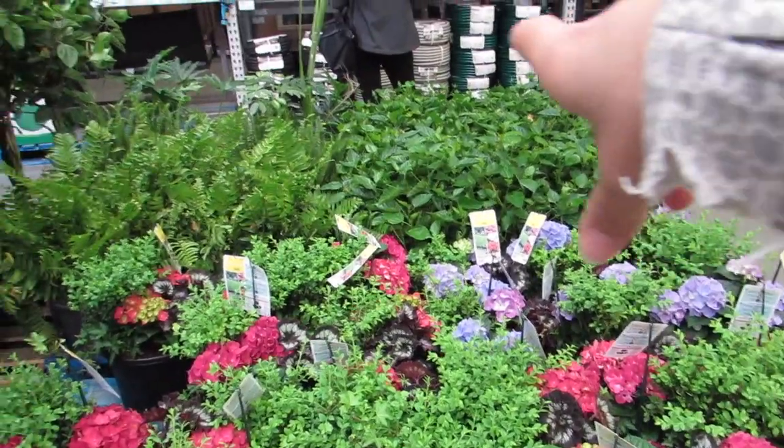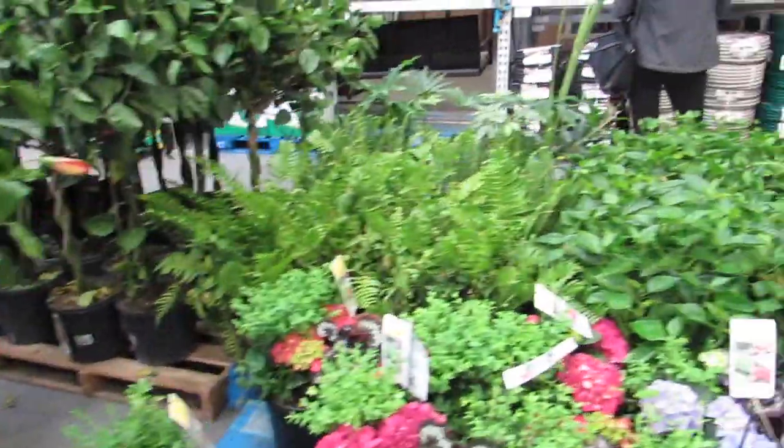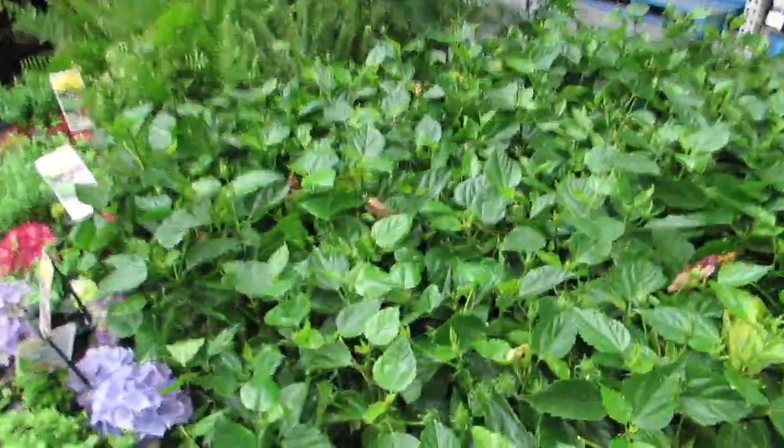There's some more hydrangeas — Schefflera or two over there. And I think they have a clearance section that we have to scope out.